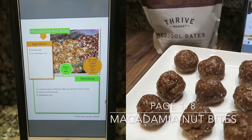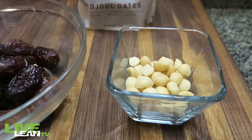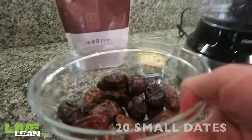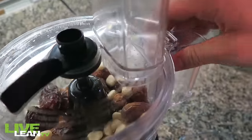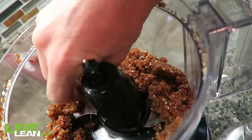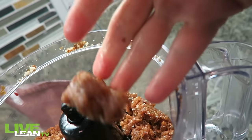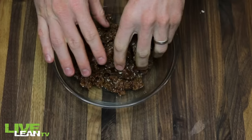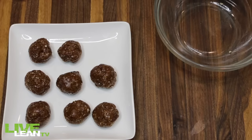First up, in our Eat Clean Live Lean Cookbook on page 178, we're making macadamia nut bites. Just two ingredients: dates and macadamia nuts. First you have to remove the pits — you don't want to blend up the dates with the pits in them. Then put 20 small dates into a food processor, top it off with a half cup of macadamia nuts, and blend together until mixed. Form it into golf-ball-sized nut bites. Put it into a mixing bowl and form your little macadamia nut bite. No baking required — it's ready to go.